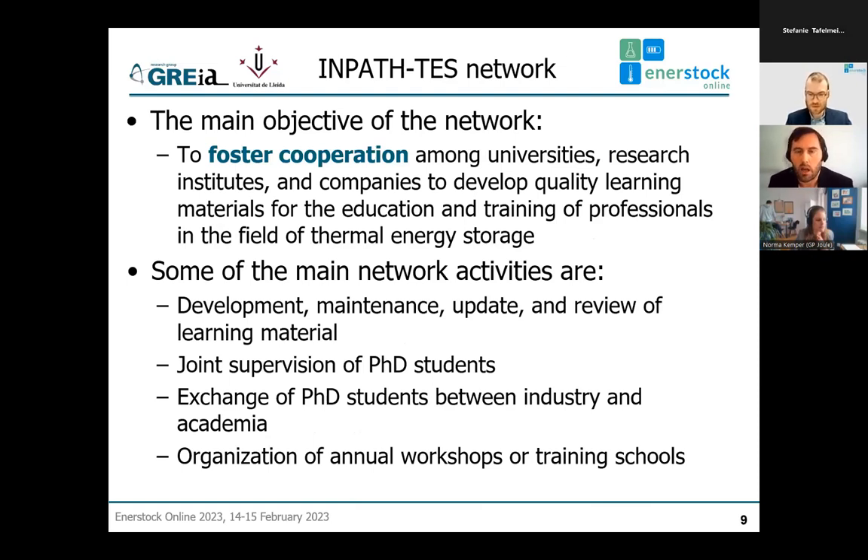As a network, our main objective is to foster cooperation among universities, research institutes, and companies to develop quality learning material for education and training of professionals in thermal energy storage. Unfortunately, the objective of the original project — implementing a joint PhD — was not possible due to legal barriers and differences in legislation related to PhD studies in different European countries. However, we still managed to continue collaboration by doing PhDs in co-tutel or joint supervisions.